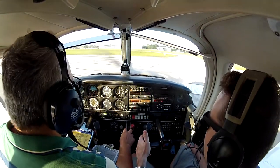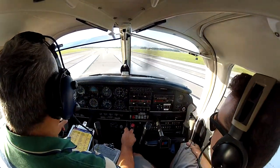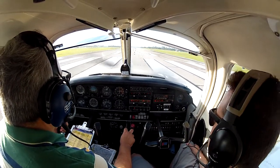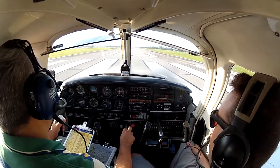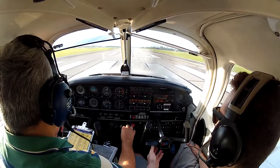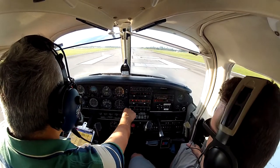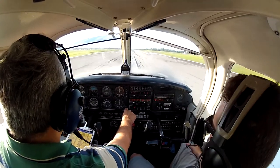We are going to start taxiing with back pressure. Start taxiing with back pressure because you are on the grass. No brakes — we don't apply any brakes for the soft field. Keep it rolling, keep it rolling — let's go because we are going to get stuck in the mud. Soft field: no brakes, back pressure.